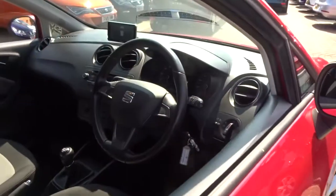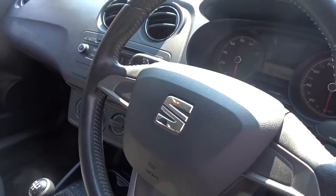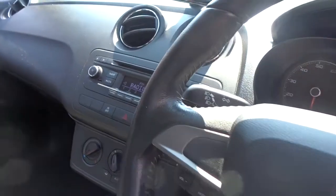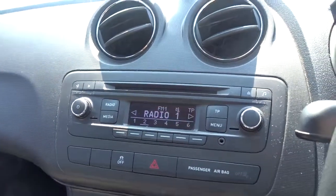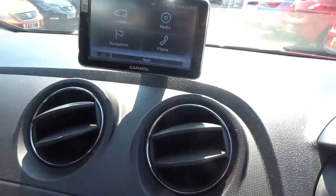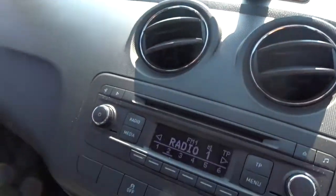Moving on into the front, there's a very comfortable leather grip steering wheel with height adjustment. It comes with an AM FM radio CD player with auxiliary device connection. There's also a removable Garmin unit with full Bluetooth device connectivity as well as satellite navigation.